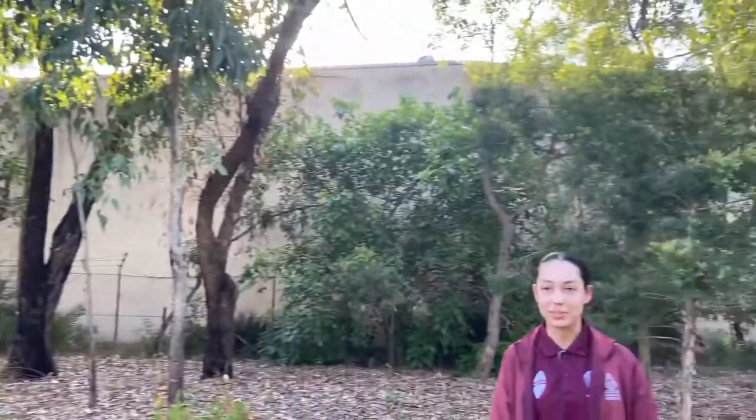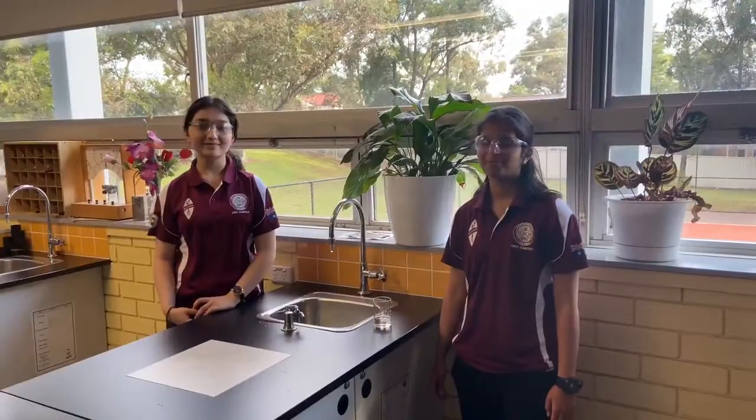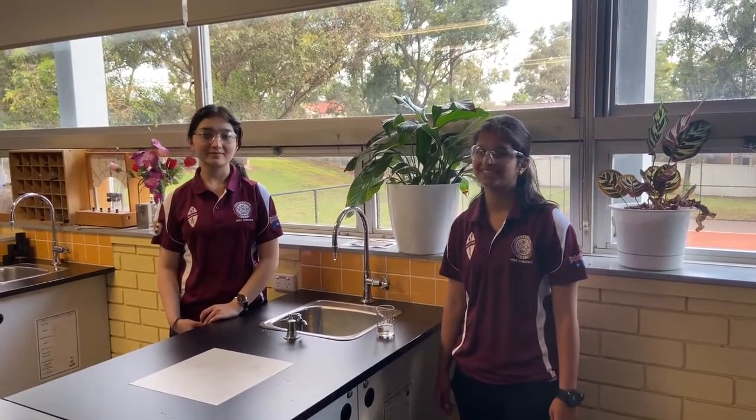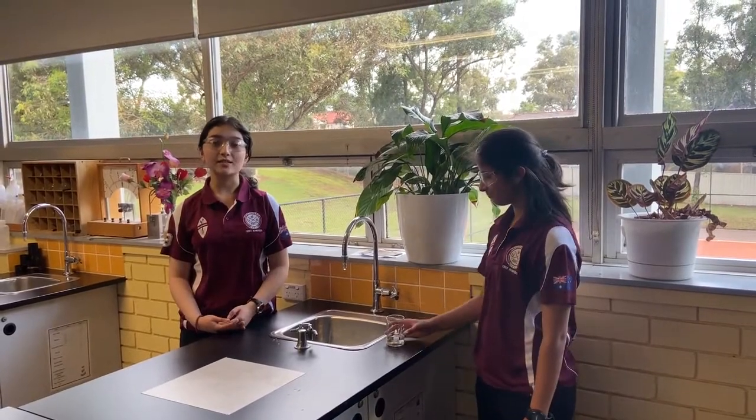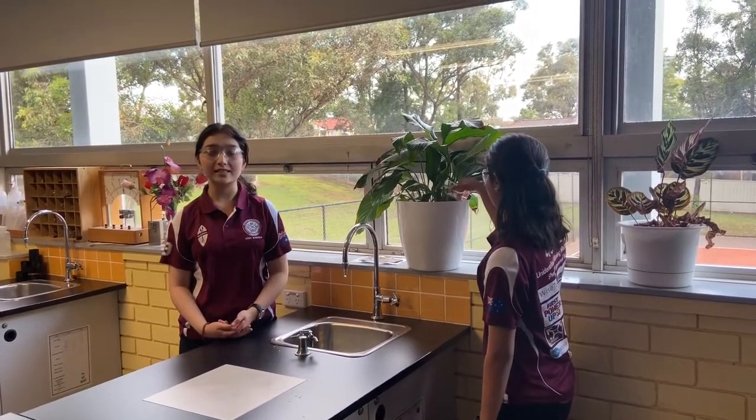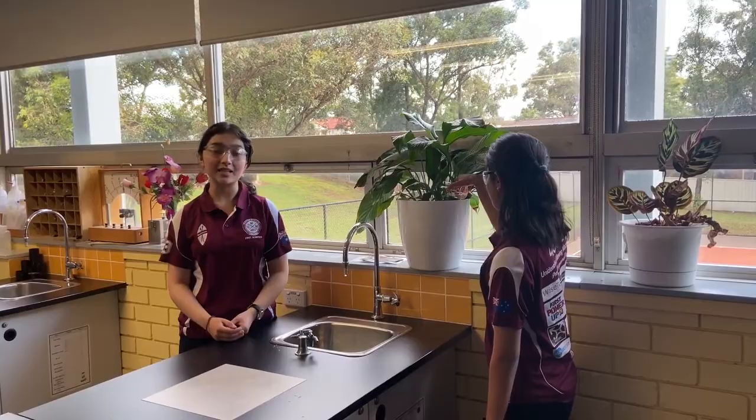If we do get the wattle seeds, we'll have experienced students and staff monitor them over their growth. We have multiple labs in our school that have the appropriate facilities to monitor and germinate the wattle seedlings. We also have many senior biology classes who would be super excited to witness this experiment, and have partaken in similar experiments before.